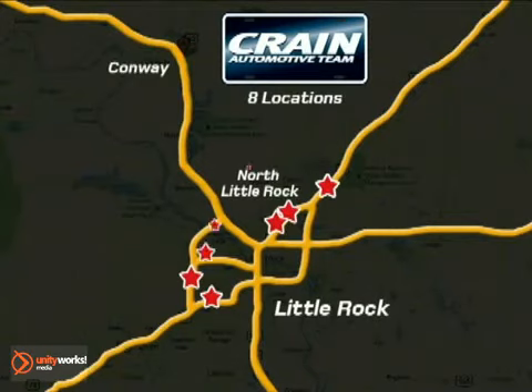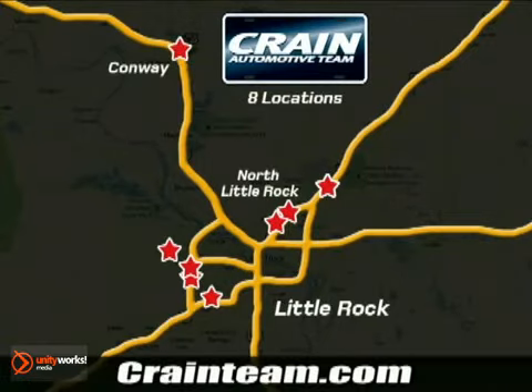Visit us anytime at craneteam.com. Go, go, go — the crane team's got them. Craneteam.com.